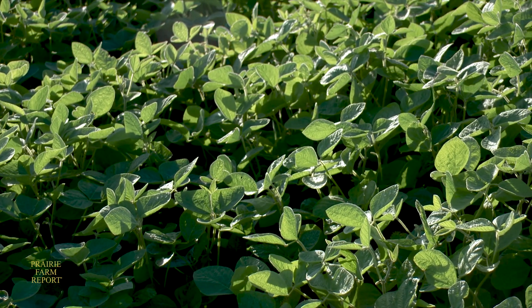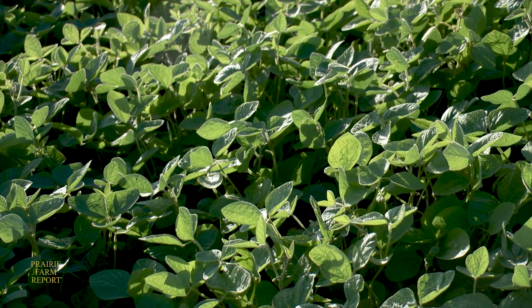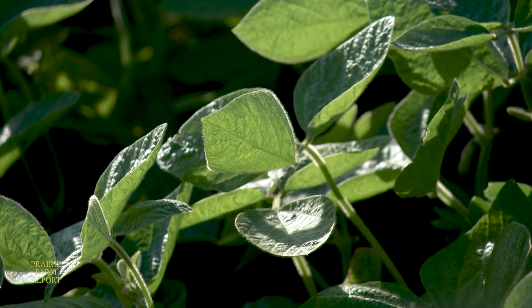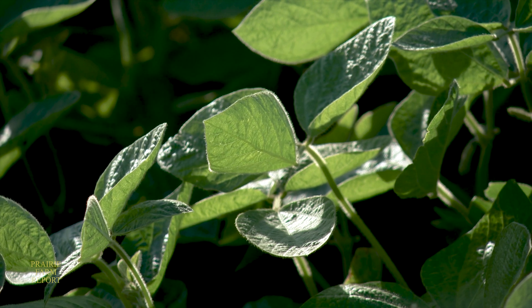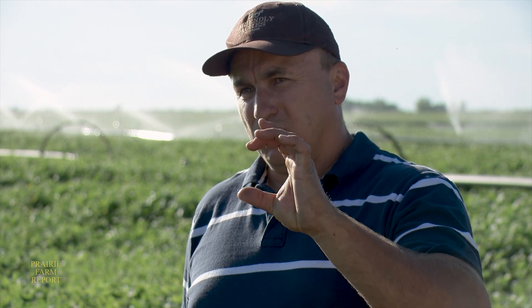He says even if a soybean field like this gets four or five degrees Fahrenheit of frost, the plants are still tough enough to survive and yield reasonably well. You'll see the top leaves and the pods directly below them die off, but the subsequent layers of leaves and pods are protected by the top ones. Typically you don't lose the whole plant — just possibly the top third or top quarter — and the rest can continue on.